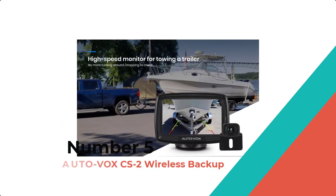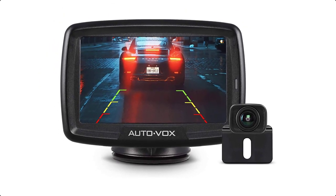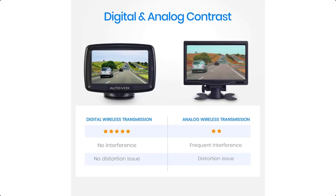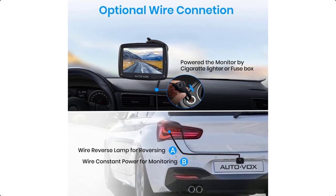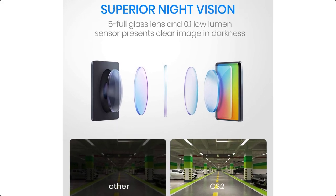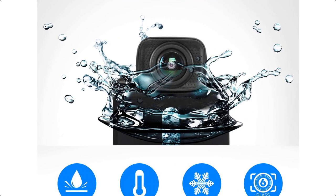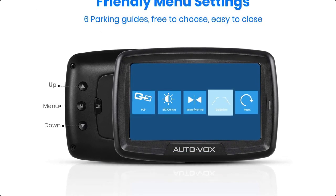Number 5: AutoVox CS2 Wireless Backup Camera. 'Wireless' specifically refers to the transmission between the camera and monitor — you will still need to wire the camera to a power supply. Why choose AutoVox CS2? 1. Stable digital signal transmission. 2. Wireless for 2-step easy installation. 3. Built-in transmitter on camera saves space and simplifies installation. 4. High compatibility for cars under 33 feet, or you can purchase extension cable B07BNG6XHZ to extend its wireless range.